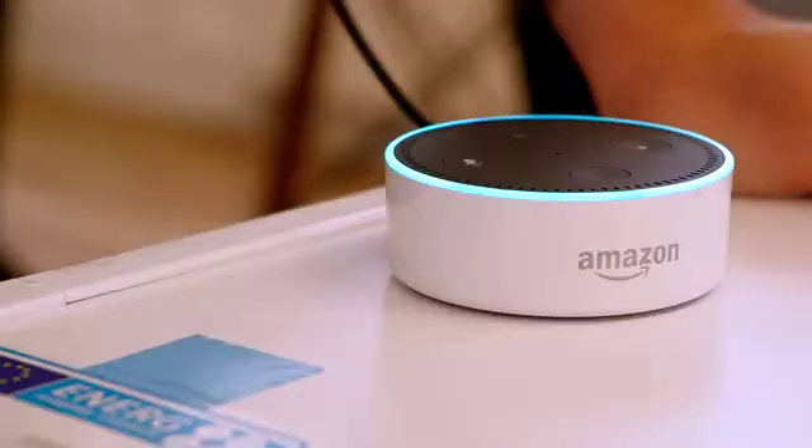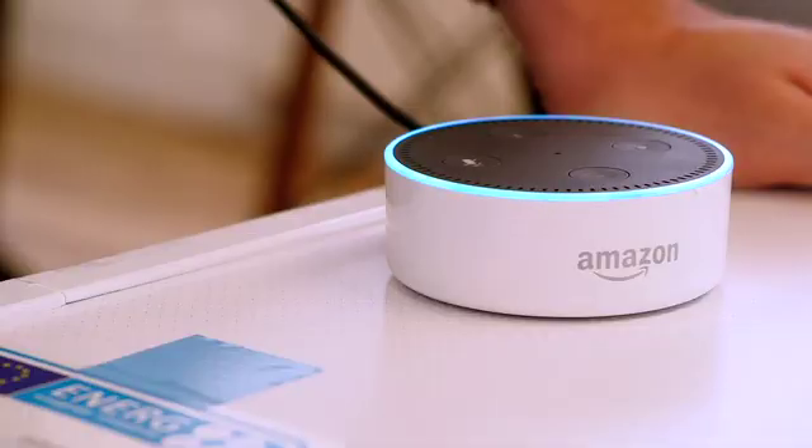Alexa, ask Ecopush to turn on the tumble dryer. Sure, I can turn it on now for an estimated price of 23 pence per kilowatt hour, or when it is cheapest at 9.30pm for a cost of 8.9 pence per kilowatt hour. Which would you prefer? Cheapest. Schedule that for 9.30pm. You will save approximately 72% compared with the price now.